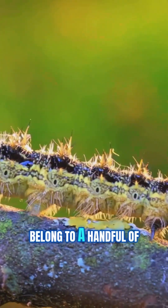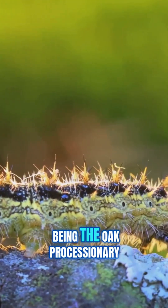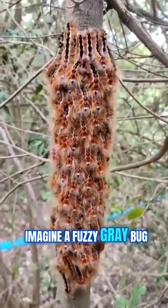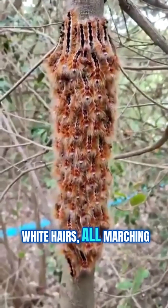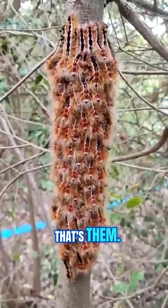These sneaky critters belong to a handful of moth families, with one of the most notorious being the oak processionary caterpillar. Imagine a fuzzy, grey bug with a dark head and long white hairs, all marching in a single-file parade up the trunk of an oak tree. That's them.